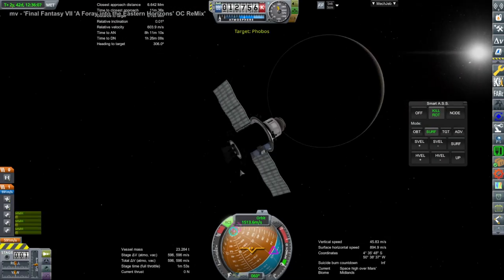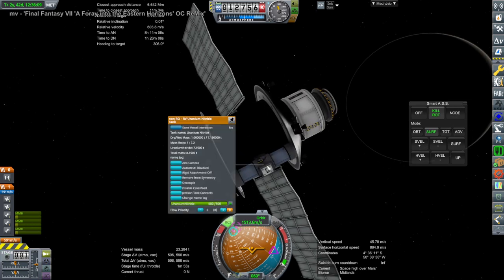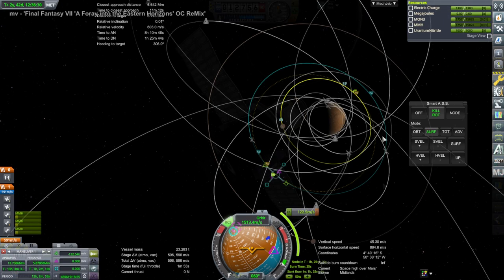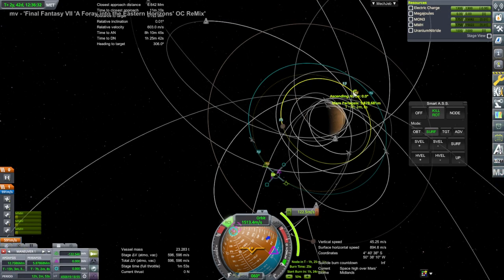Hello everyone and welcome back to Solar System Tourism in Kerbal Space Program 1.8.1 with Realism Overhaul, where I send my Twitch livestream audience to their preferred destination, providing that they pay with the in-stream currency struts, which they earn by watching.